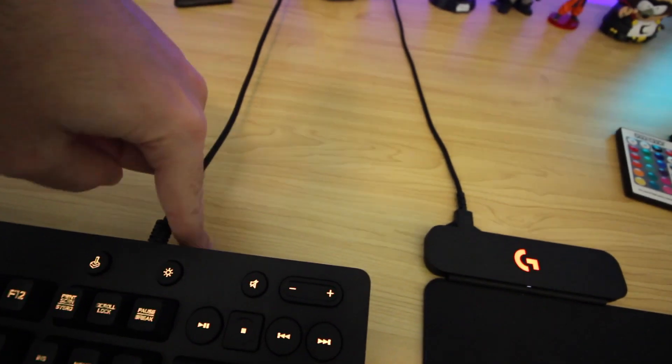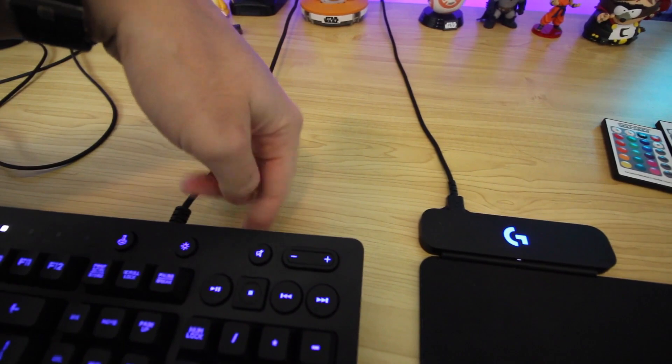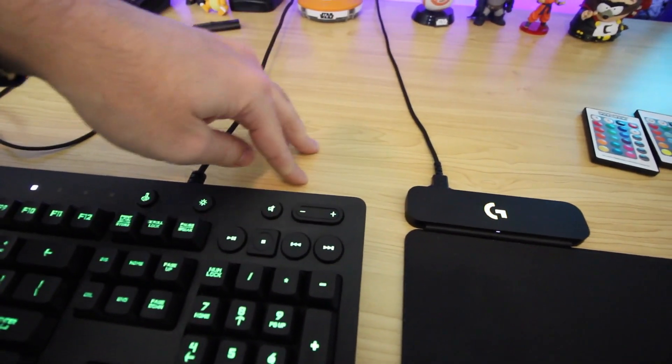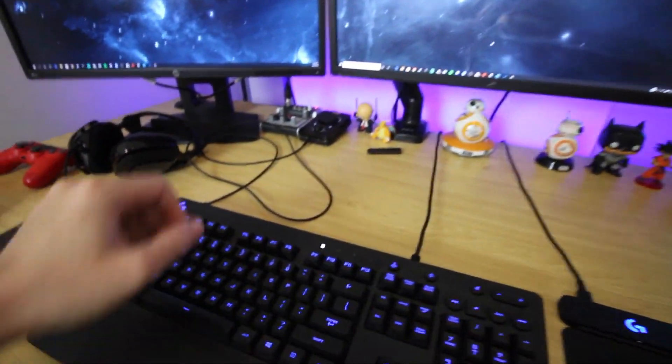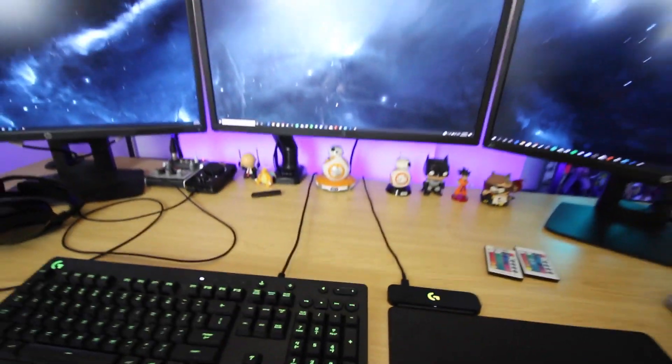One thing I want to get rid of is these cables. I'm probably going to drill a hole in the desk somewhere so the cables can hide back there. I haven't done it yet because I need to get a drill first. There are also some cables here but that's just a headset — it doesn't really matter.